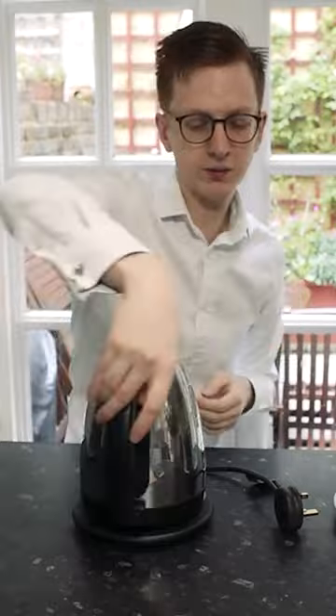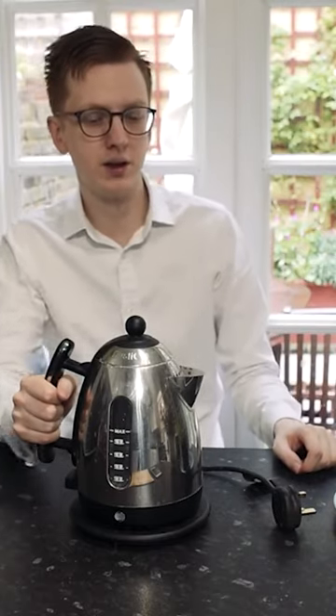You can rotate it fully on the spot, but most kettles can do that now, or almost all. I've not seen many that can't.